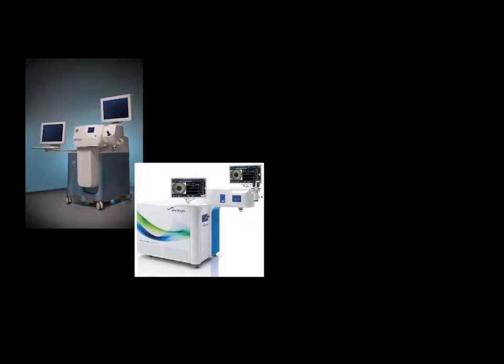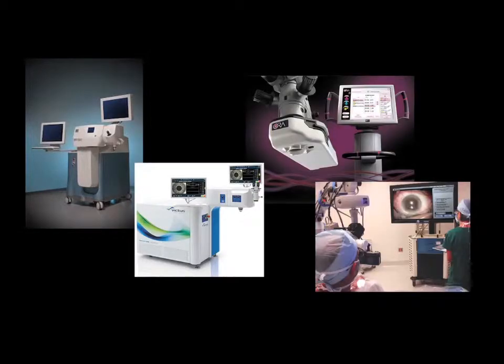Significant advancements in diagnostic and OR technologies have proven to be very beneficial for patients. New tools allow for greater accuracy which, in turn, help your vision come into better focus. Our operating rooms are well equipped with many of the latest vision systems including cataract lasers, the Aura system, and TruVision's 3D stereoscopic viewing platform.